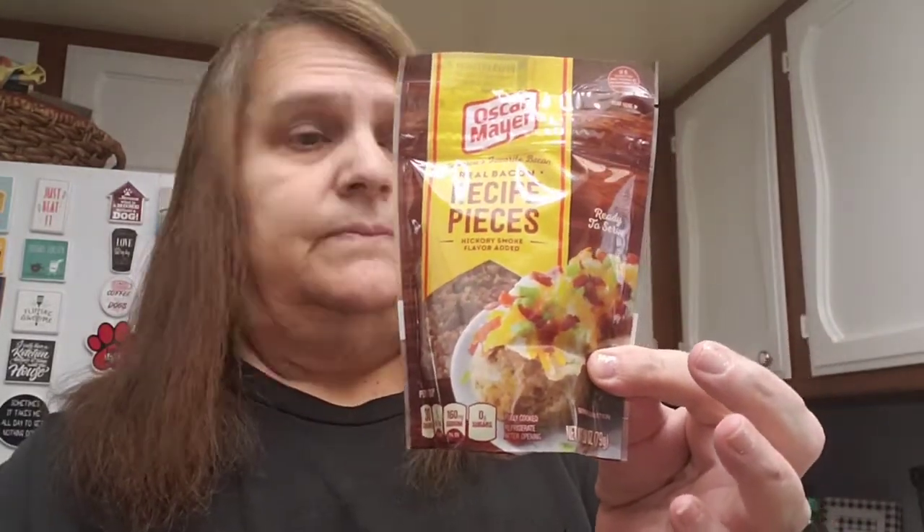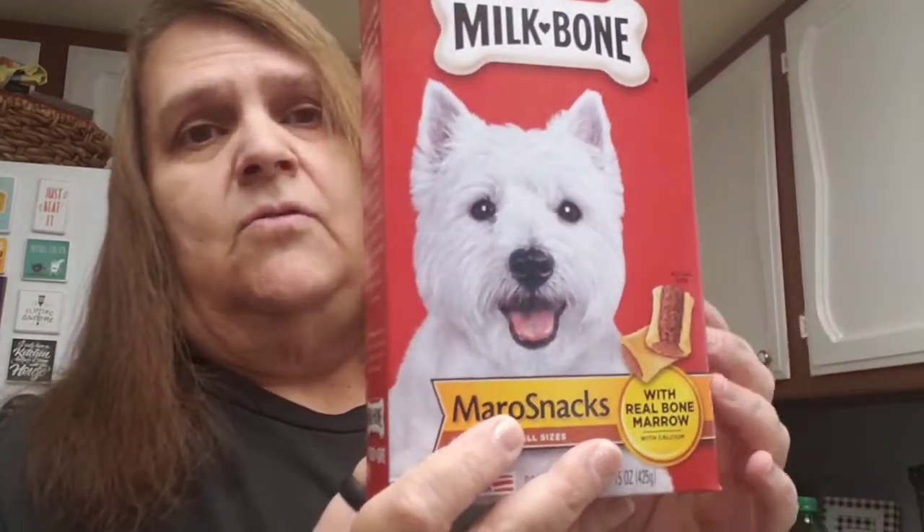I got more real bacon pieces — I like to put these in my soup. I also got the dogs some snacks. I usually give them milk bones but this is the marrow snacks — with real bone marrow. They used to eat these before. I've been giving them milk bones so I went ahead and got something different, because just like humans they get tired of the same old thing.